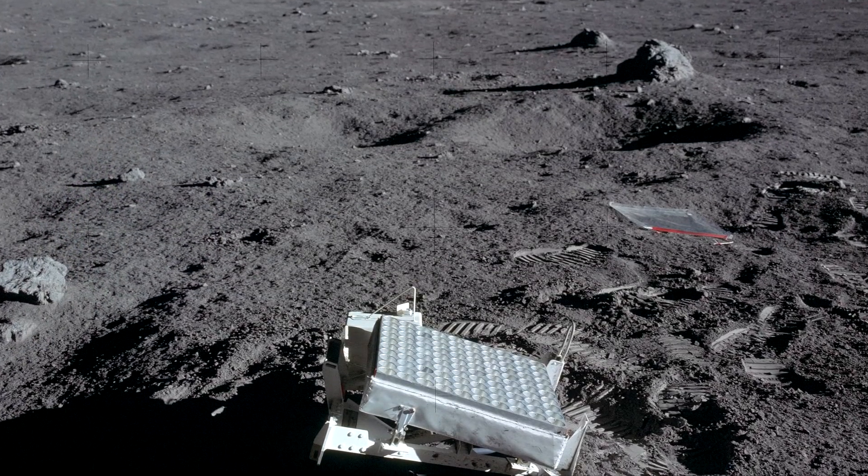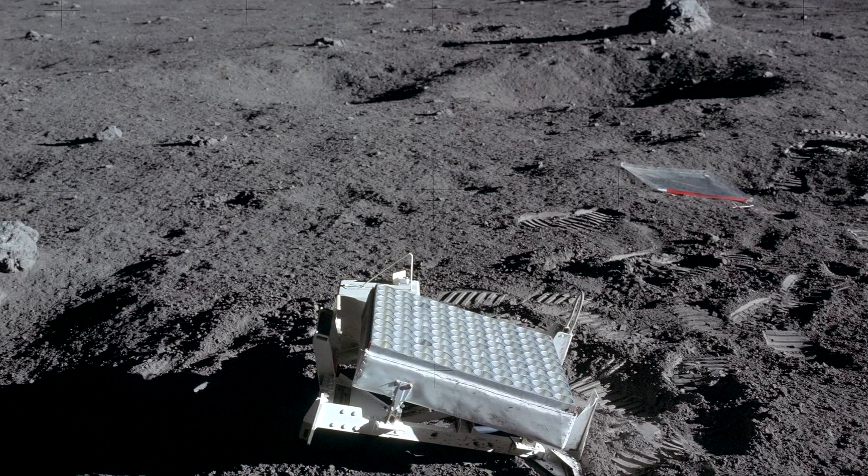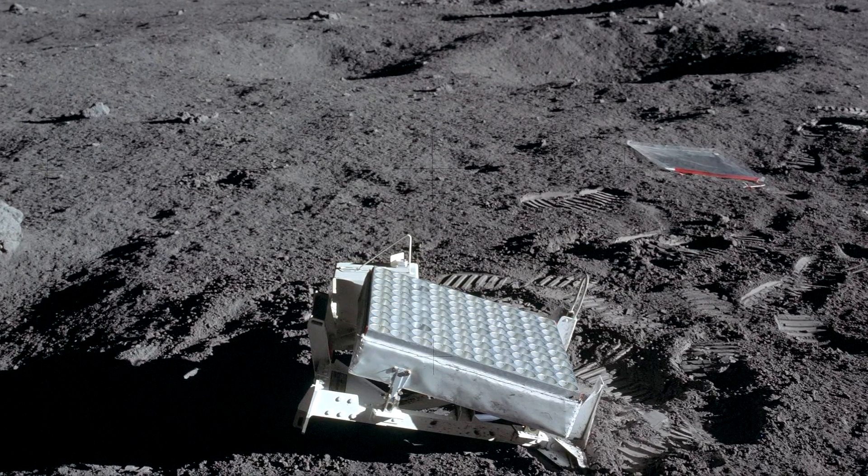Mit einem Laserstrahl kann man die Entfernung zwischen Erde und Mond messen. Auf dem Mond wurde während der Mondmission ein Spiegel platziert, auf den ein Laserstrahl geschossen werden kann und somit der Abstand berechnet wird. Anhand der Zeitspanne, die das Licht braucht, lässt sich die Entfernung zum Mond berechnen. Die 1,3 Sekunden, die der Laserstrahl benötigt, entspricht einer Entfernung von 384.000 km.